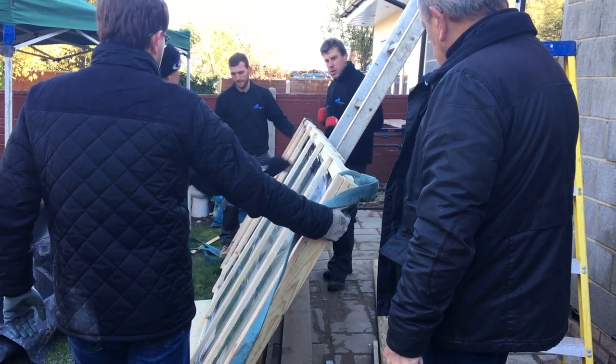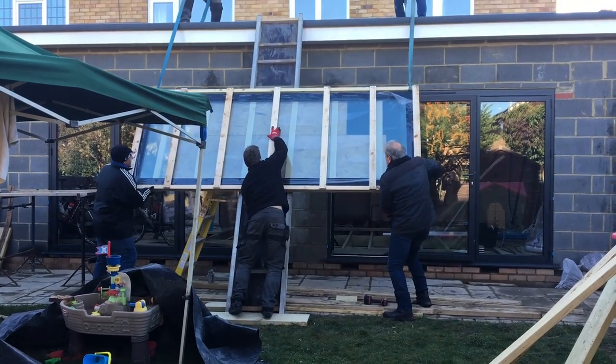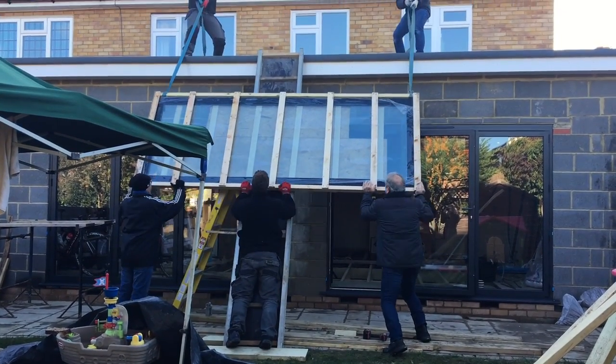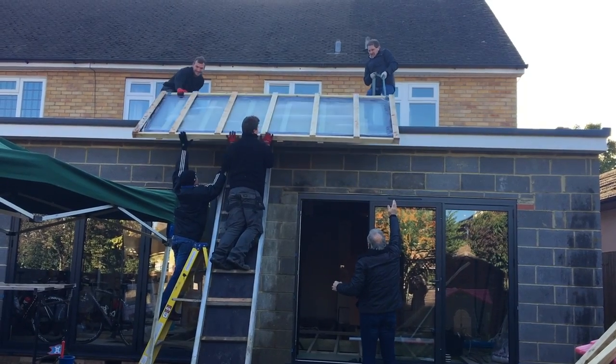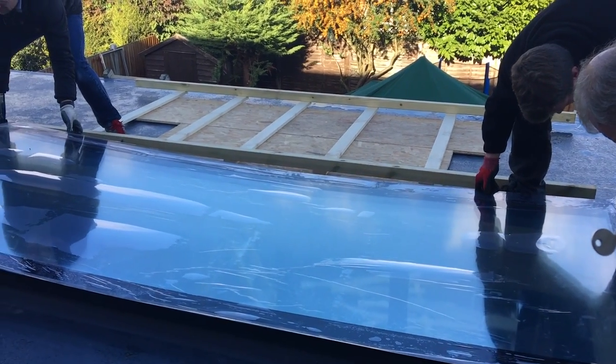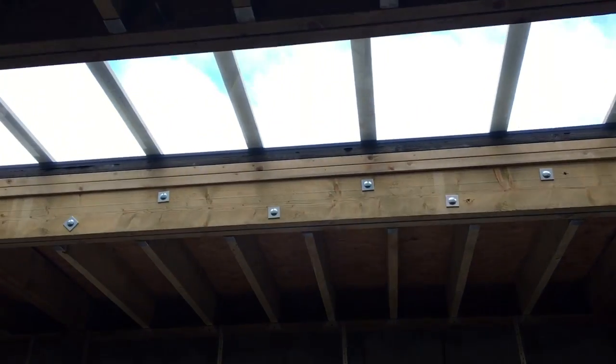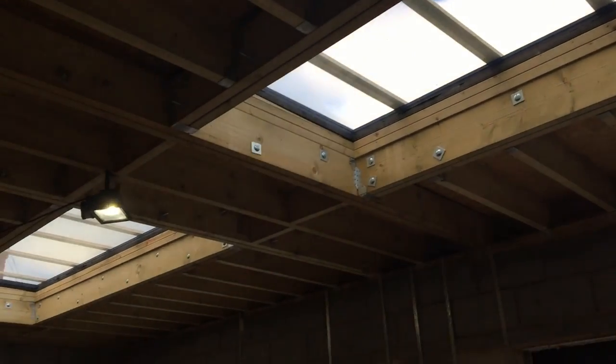We then had the really fun task of getting the skylights up on the roof to fit them. We had a good team of people helping that day - it was a lot easier than we thought it would be. They went in like a dream and we were officially watertight.